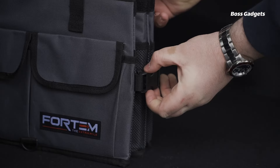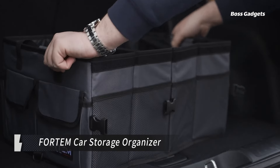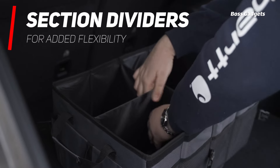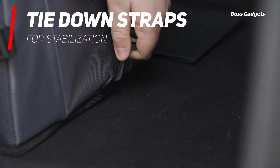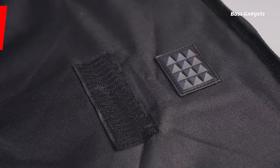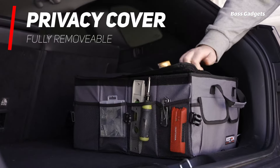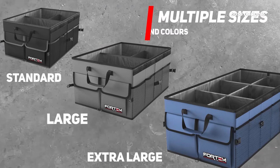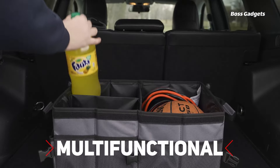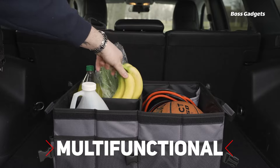Restore order to your chaotic car interior with the Fortem Collapsible Multi-Compartment Car Storage Organizer. This durable polyester bin offers ample space to corral all your essentials, while its rigid base and reinforced side panels ensure sturdy, mess-free storage. With multiple compartments and side pockets, you can efficiently sort and secure items from groceries to sports gear. Non-slip strips keep the organizer firmly in place, while adjustable straps allow you to secure it in your trunk.